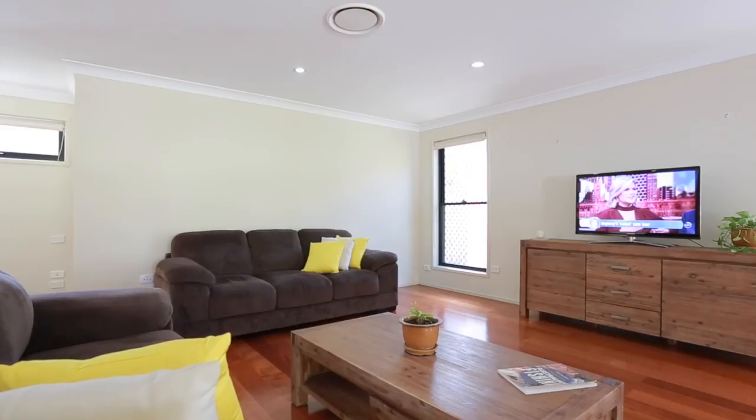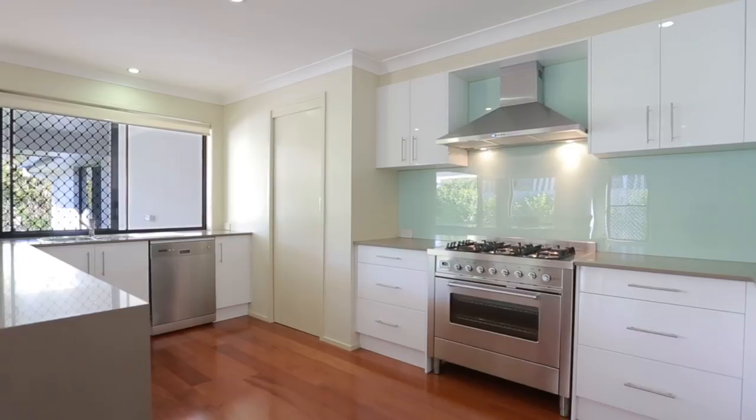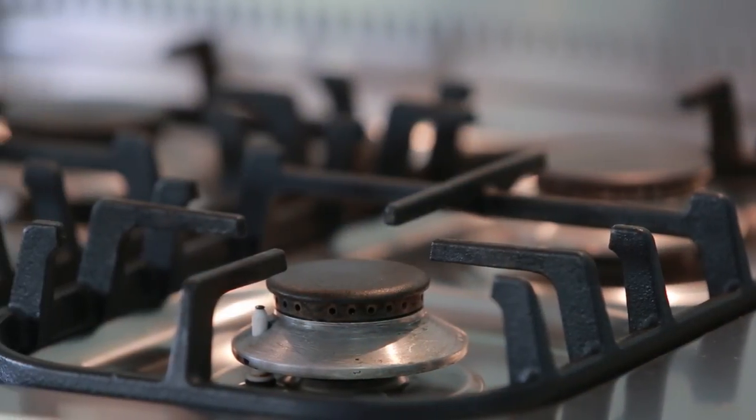Open plan living areas positioned to the front of the home boasting timber flooring and ducted air. Superior-sized kitchen offering stone bench tops, industrial gas cooktop and a walk-in pantry.